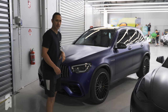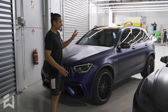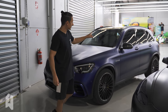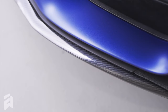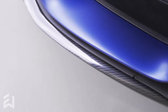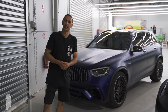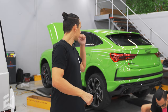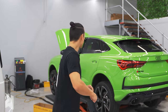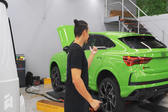Normally the GLC 63 S badge is black and chrome — now it's yellow and chrome. We also did carbon film on the mirrors, on the front bar inserts you can see down here, and a little bit on the rear as well, plus a full ceramic coating and window tint. Moving on — next one: Audi RS Q3. Looks like a little mini Lamborghini Urus, this one.